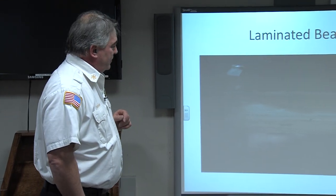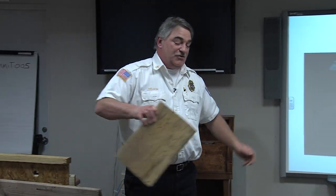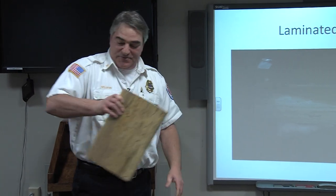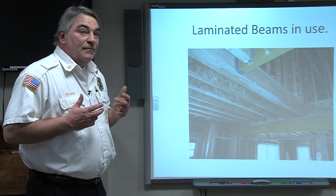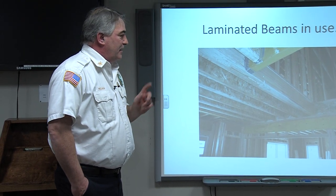Here's a picture of the laminated beam actually on the job site — we have the same example here at the firehouse. This is a combination of many building styles: laminated beam, wooden I-beams, and you can see dimensional lumber down below over the windows and doors. There are a lot of different building methods going on in houses right now, and these are things to think about for commercial buildings too.